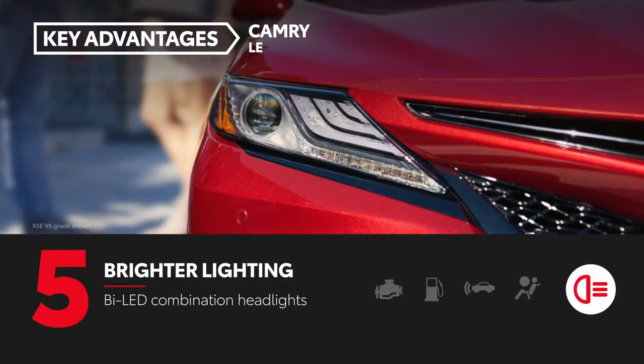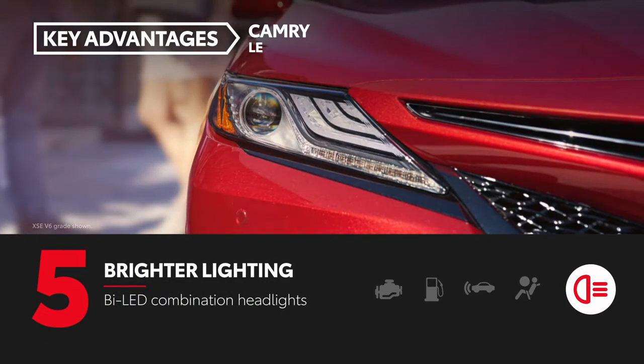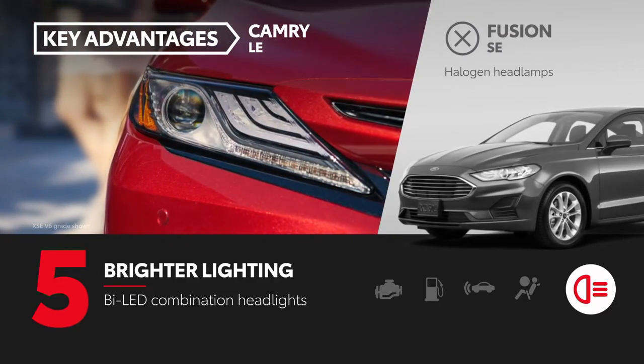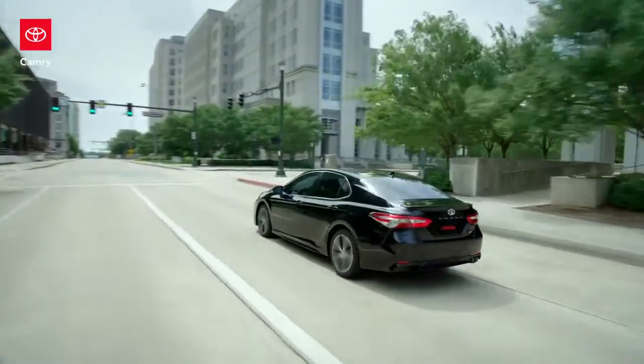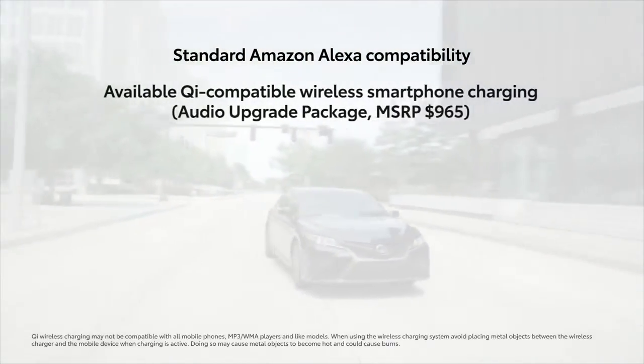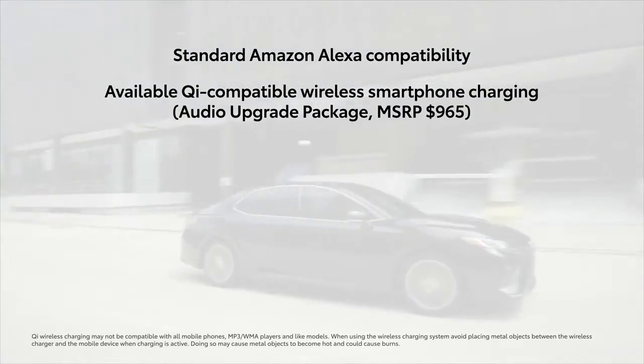Camry LE uses bright and efficient bi-LED combination headlights, whereas Fusion SE has traditional halogen headlamps. Plus, Camry LE comes standard with features like compatibility for Amazon Alexa and available Qi-compatible wireless smartphone charging.